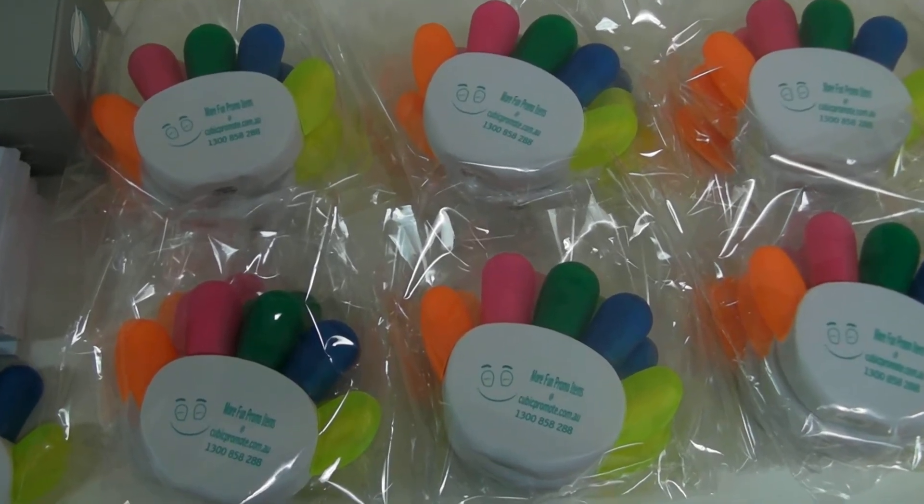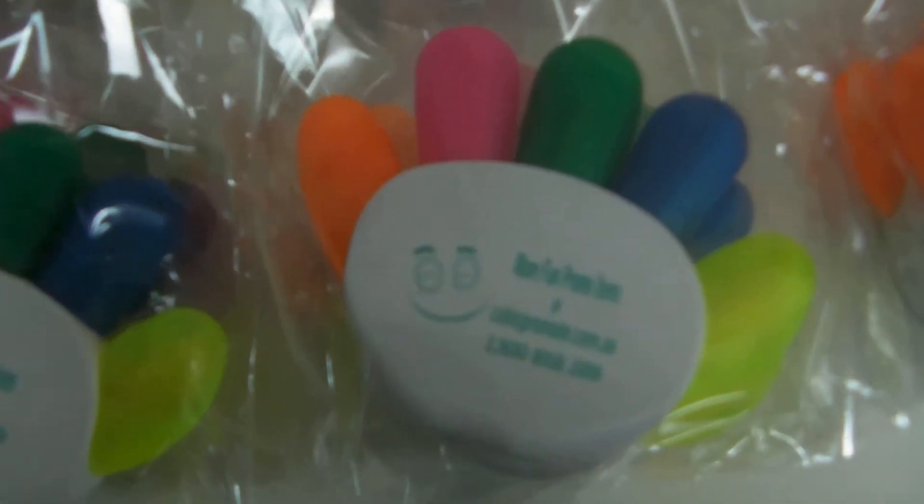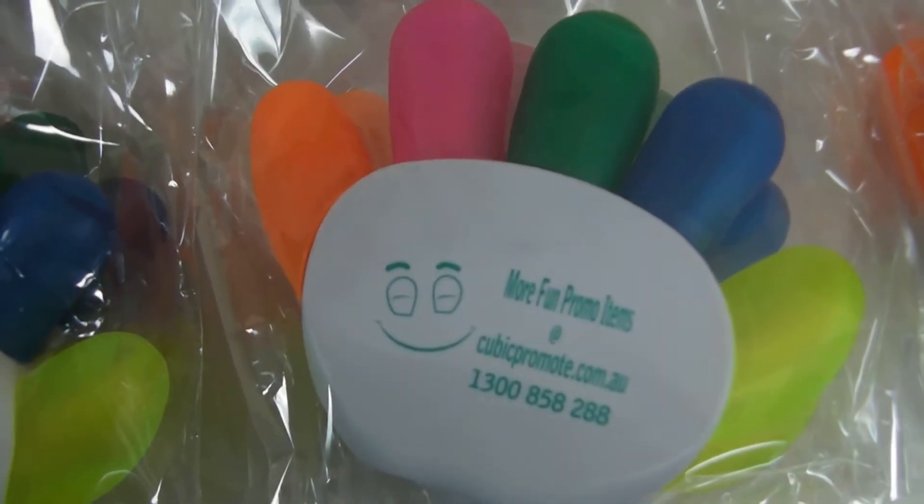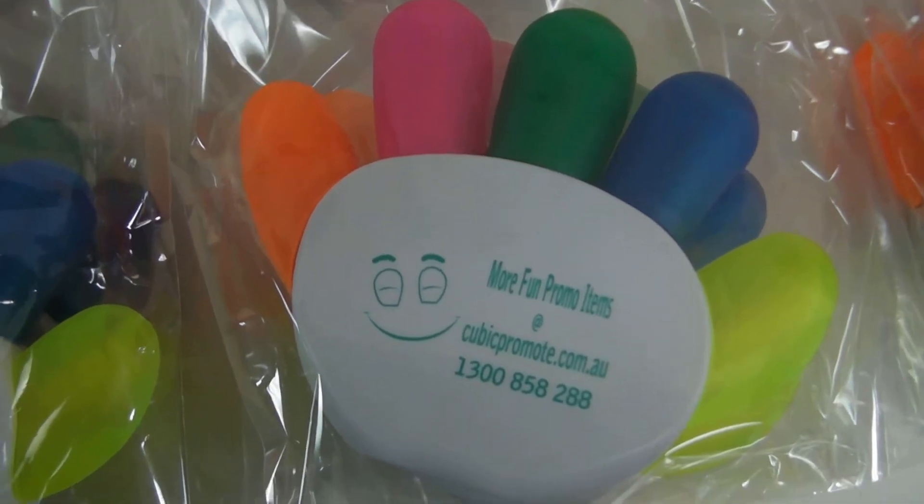Promotional highlighters in a hand shape. It comes with five different highlighter colors: orange, pink, bright green, blue, and yellow.